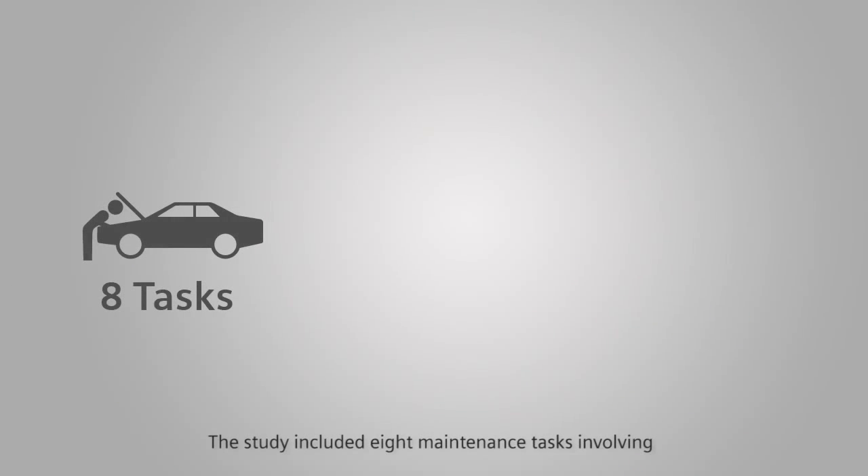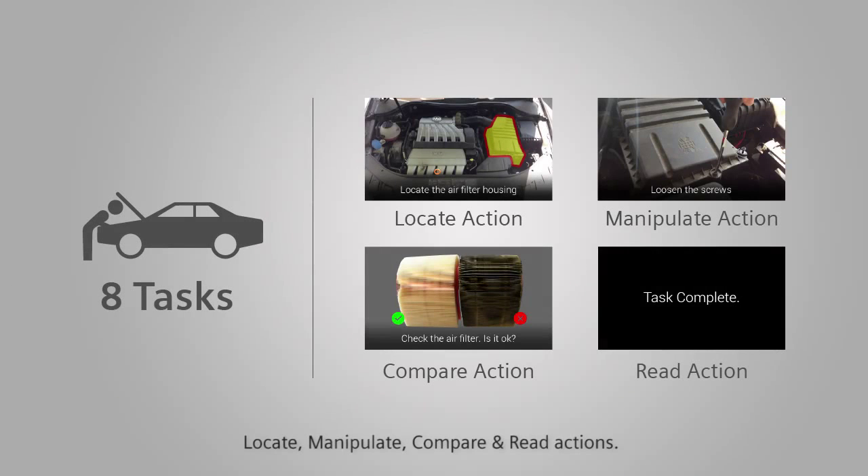The study included eight maintenance tasks involving locate, manipulate, compare, and read actions.